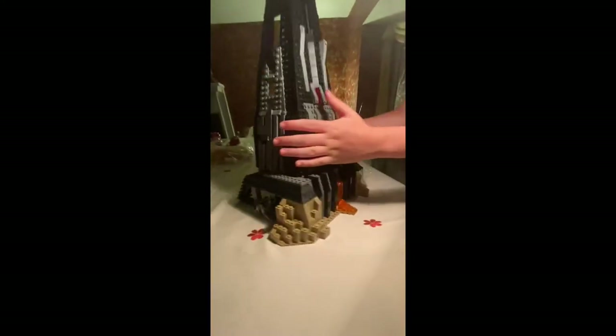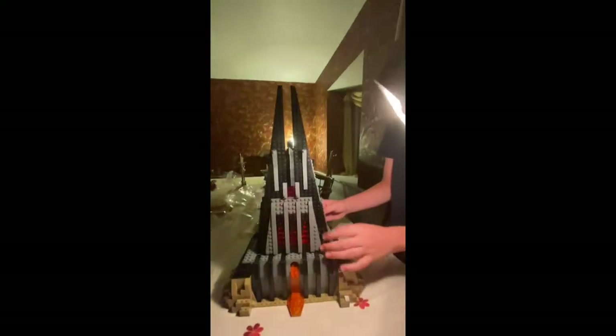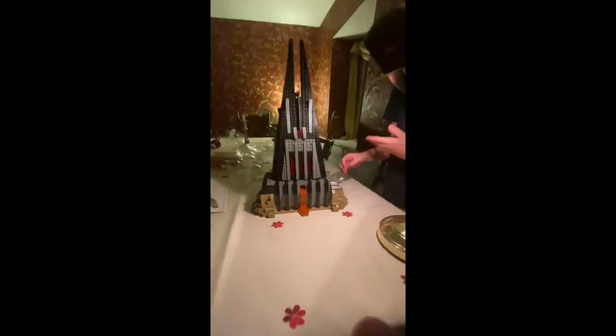Then we got the Meditation Chamber where Vader goes in there. We also have this dude shooting. There's a detail here where this opens up as a door, which is very nice. There is also a gun up here, and this is what it looks like from the side.